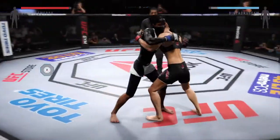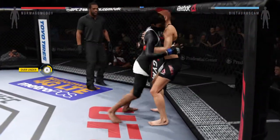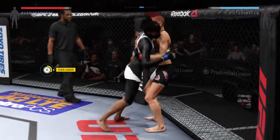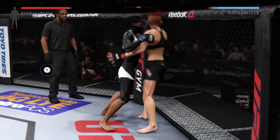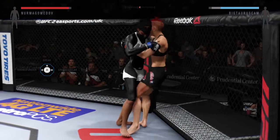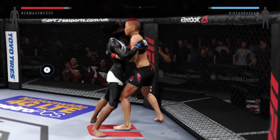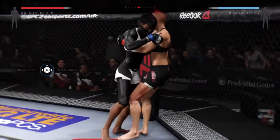Back to over-under control. Foot stomp. She's got the double underhooks. She pummels out of double underhooks here. Foot stomp. Battle for control here. Back to over-under. Double underhooks. She's got over and under here. Nice foot stomp by Big. She's got double underhooks.